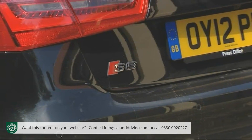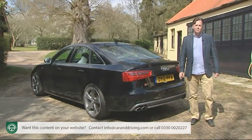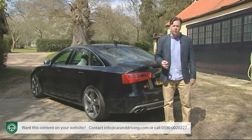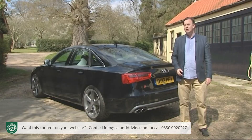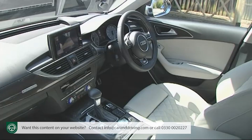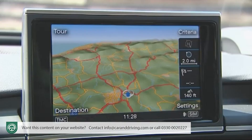If you conclude that it is an S6 that you really want, here are some of the standard equipment highlights. How about the gorgeous 19-inch five-spoke alloy wheels, or the sport differential that varies torque between the rear wheels as part of the Quattro four-wheel drive system, firing you through the bends? Then there's the S sports adaptive air suspension, which works with the drive select system so you can set the car up according to your mood. And creature comforts include the full Valcona leather interior with 12-way power-adjustable heated sports seats, and satellite navigation with a six and a half inch folding colour display.